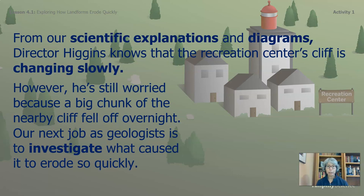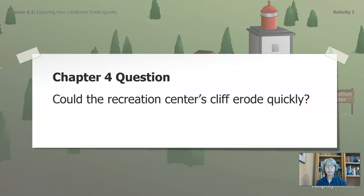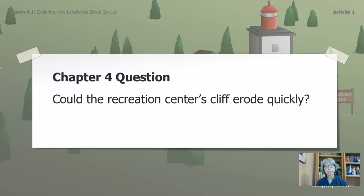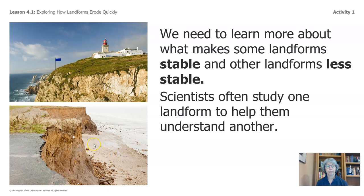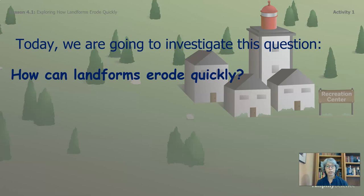Our next job as geologists is to investigate what caused it to erode so quickly. Our chapter four question: could the Recreation Center's cliff erode quickly? We need to learn more about what makes some landforms stable and other landforms less stable. Scientists often study one landform to help them understand another. Today, we are going to investigate this question: how can landforms erode quickly?